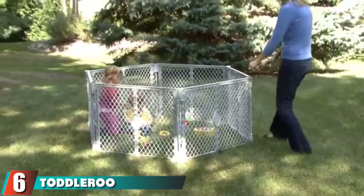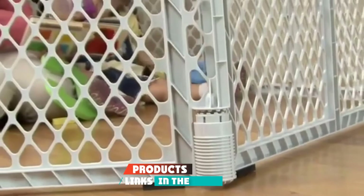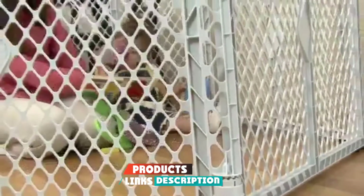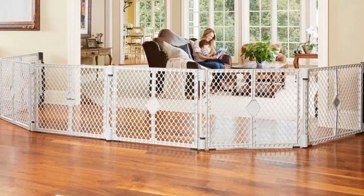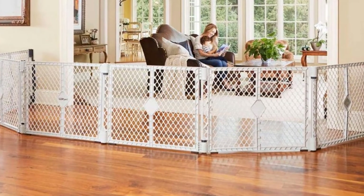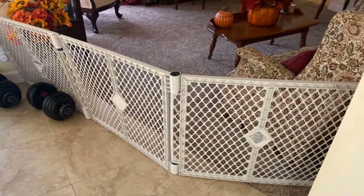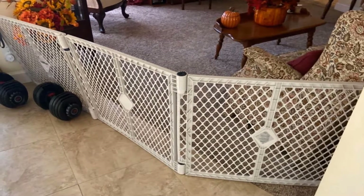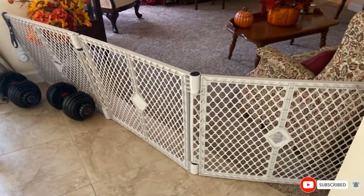The number 6 position is dominated by Toddleroo by North States Superyard 6-Panel Baby Play Yard. This barrier with wall mount gate is what you need to create a safe play area for your little one. It comes with a convenient and lightweight carry strap to bring it whenever you go. This Superyard hardware mounted gate has 6 interlocking panels to ensure your little explorer is always safe when crawling or walking around in the house. The gate also includes skid-resistant pads to prevent slipping and floor scratching.